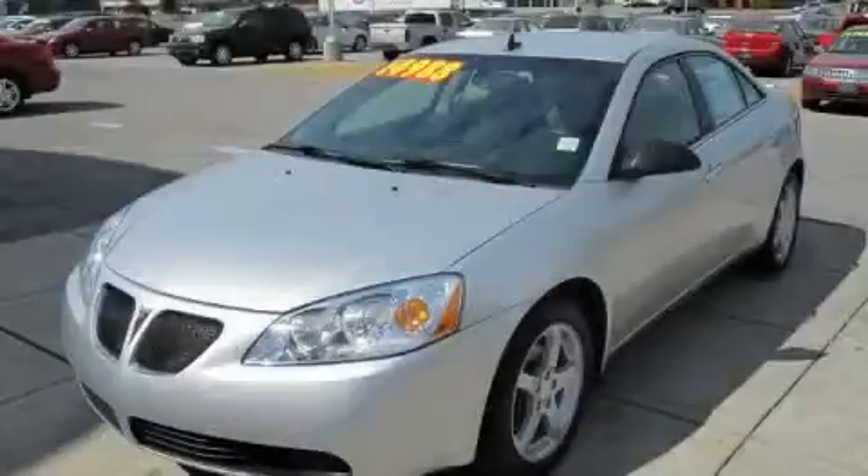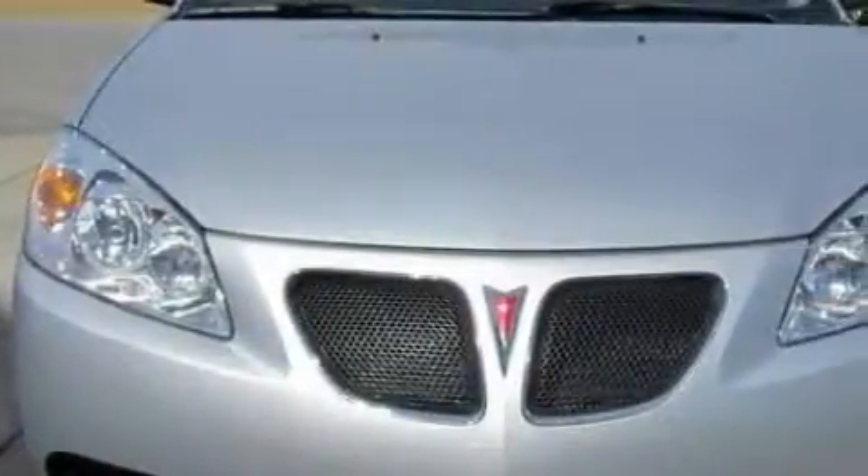This is a 2009 Pontiac G6. It has a 3.5-liter six-cylinder engine and a four-speed automatic transmission.